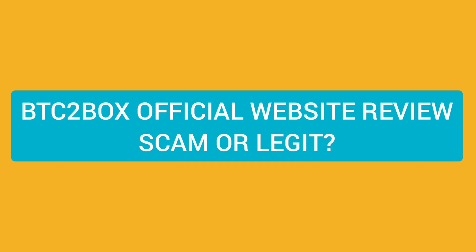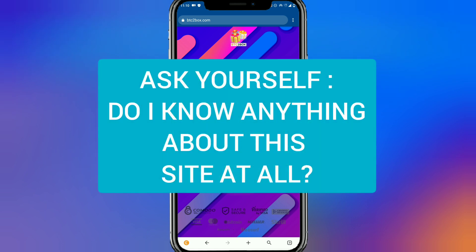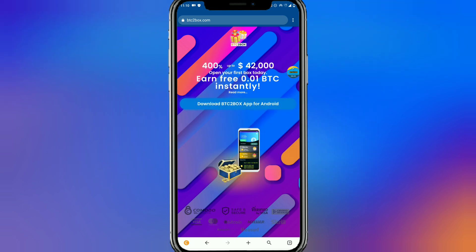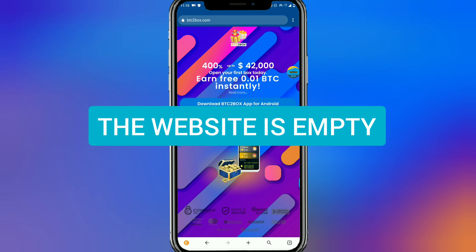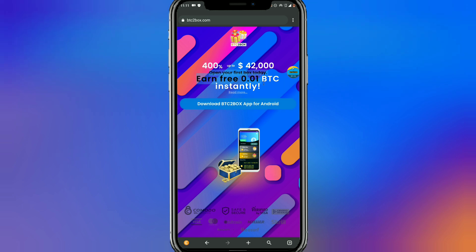This is the website right here — btctoolbox.com — the official website of the Android application. If you're asking if this site is a scam or legit, you should ask yourself: do you know anything about this site at all? Look at the home page — there is nothing on it. There is no information here. The little you can see is where they say '400 percent, up to $42,000 USD,' and they claim you can earn 0.01 BTC instantly, worth over $300.